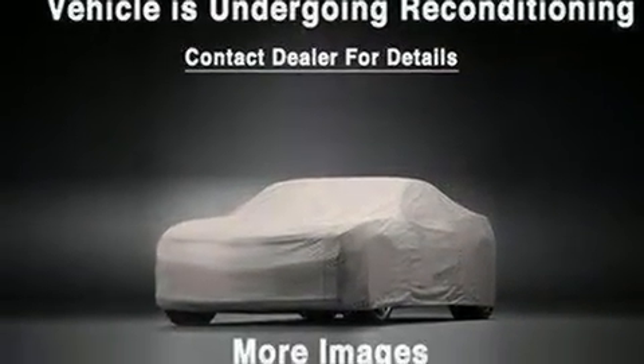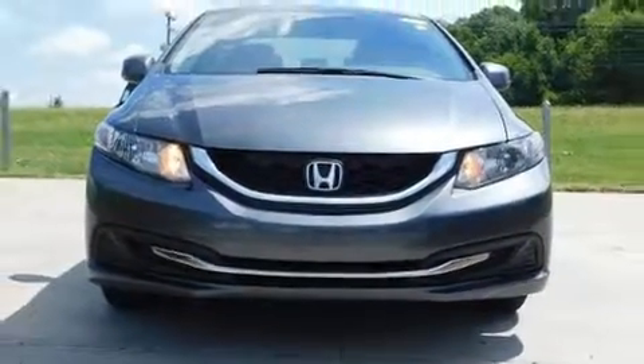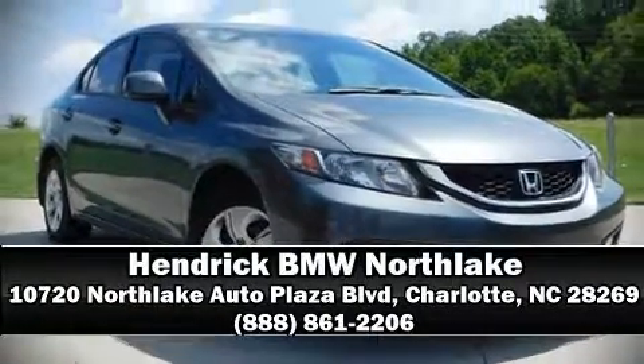This car was designed with safety in mind, allowing you to drive with even greater assurance. Our sales reps are knowledgeable and professional — stop in and take a test drive.